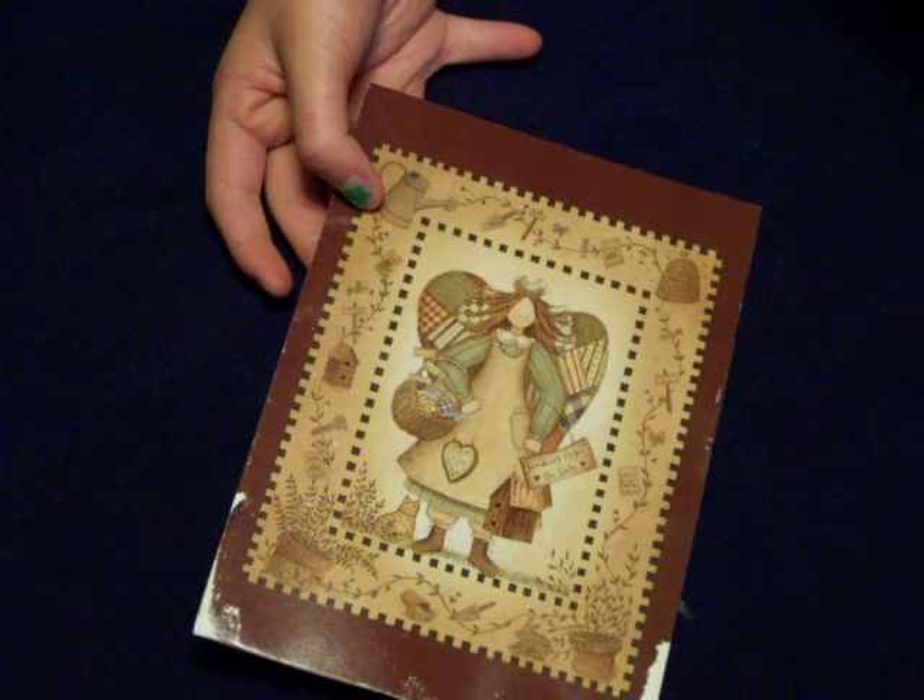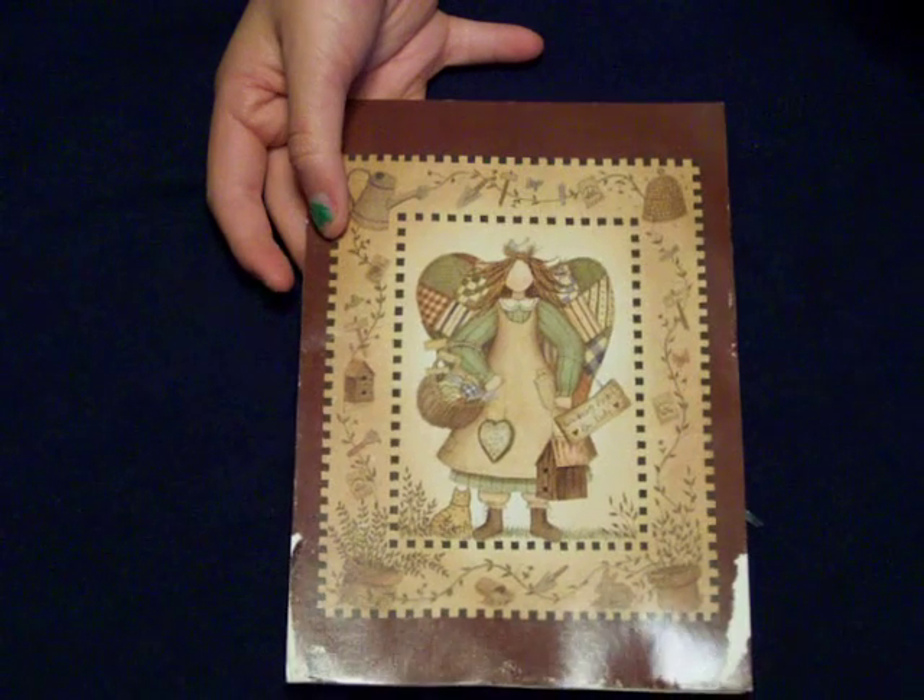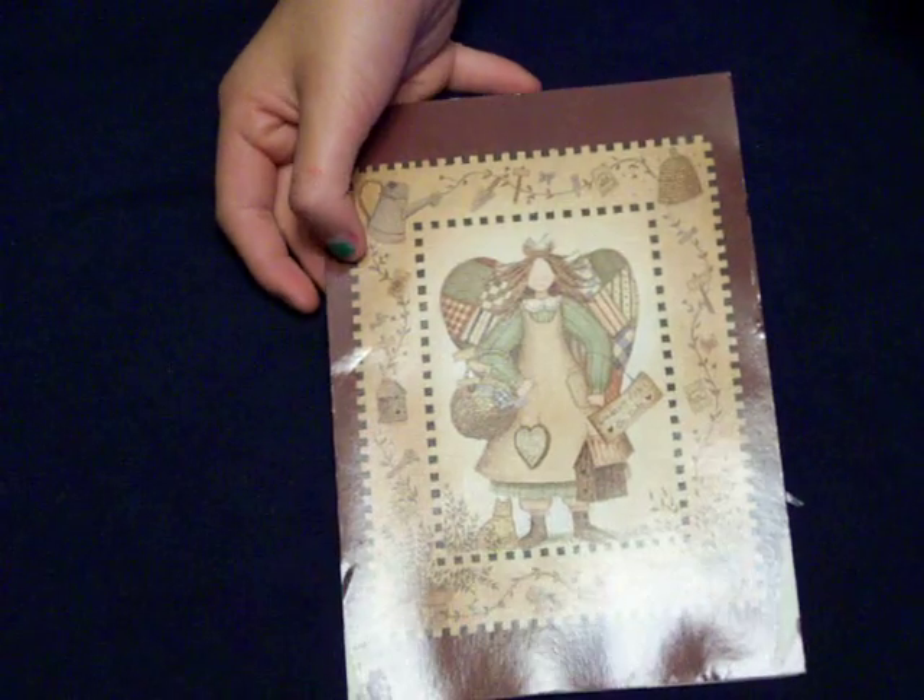Hi YouTubers! Laura and Kenneth are here to show you the Happy Meal that we got from Stephanie at Little Red Wagon Studio.